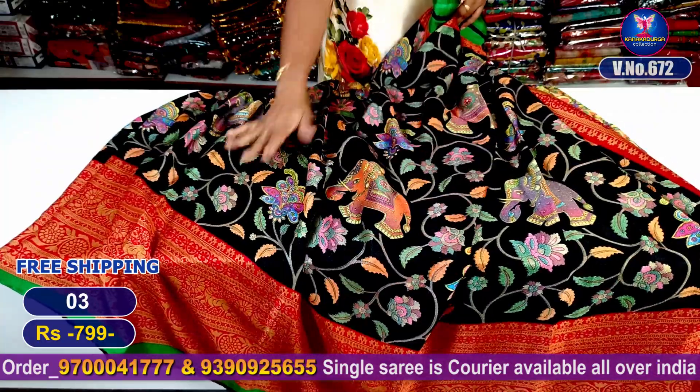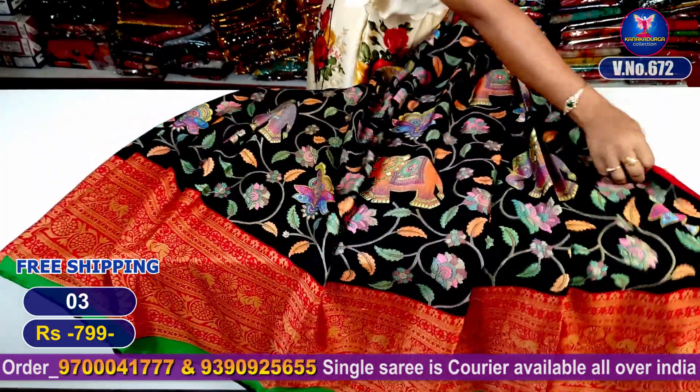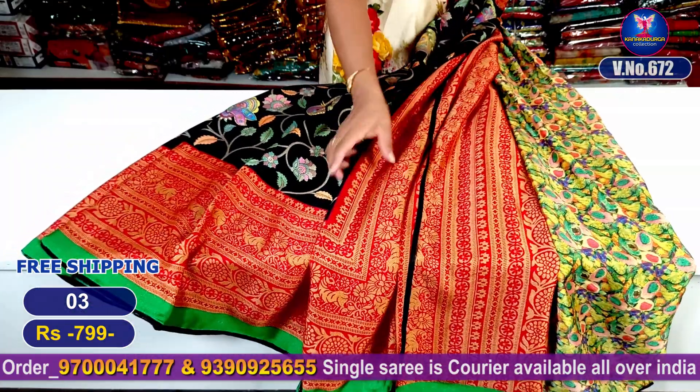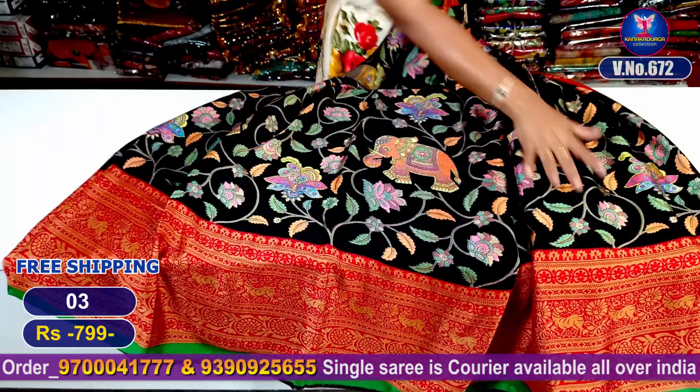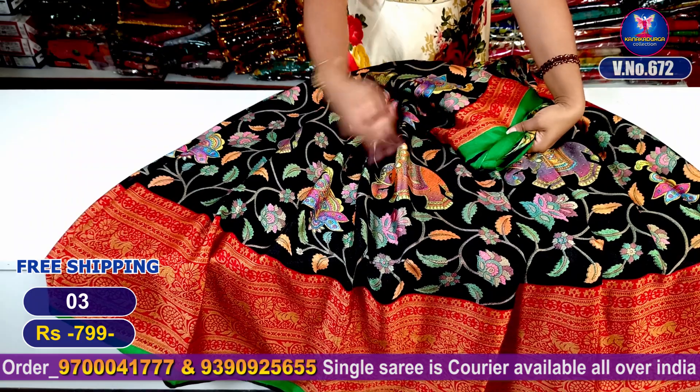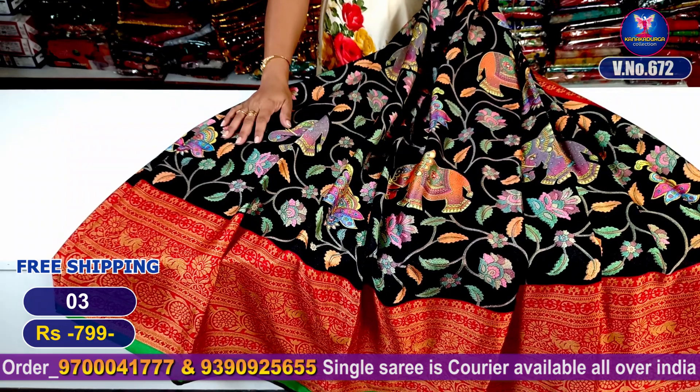First of all, it is skin friendly. It has a lot of fabric. This is the blouse part and the contrast is red color. I will show you a screenshot of this. It is available in a small size with a big border. It is superb.